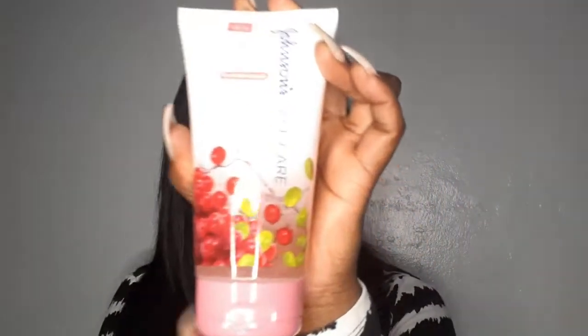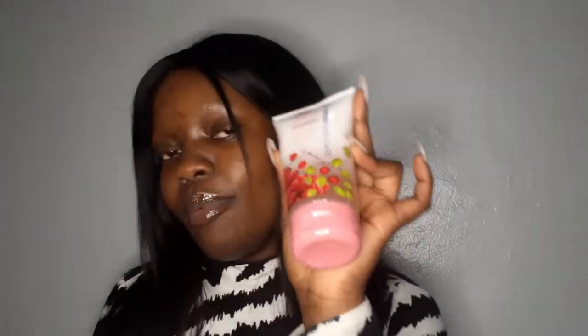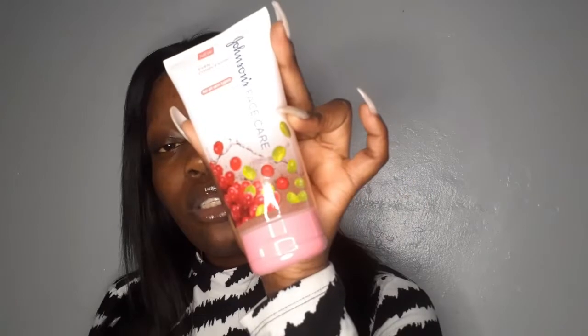So the next thing that I got is Johnson's — it's an even complexion facial wash, for all skin types. This was 55 rand. I've seen a lot of people reviewing Johnson's products and I was like, let me just try it as well. So to start on the journey, I'm going to be starting with this face care. And if this actually works, I'm going to branch into other things. I'm going to be giving you guys a review after like two or three weeks.